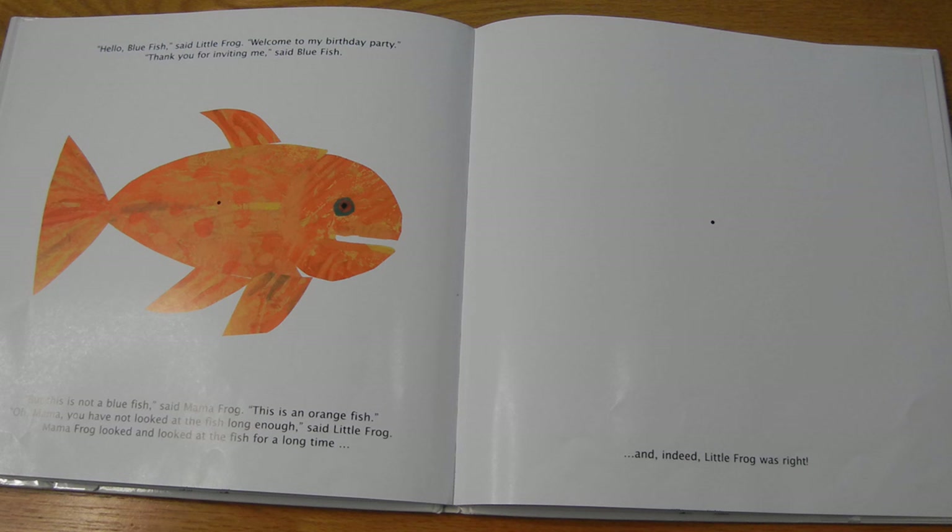Then Mama Frog kissed Little Frog in front of all of his friends. This will be fun, because here it says and Little Frog blushed. So he doesn't tell us what color we're going to see, but let's see. We're going to see the dots right here. Ready? One, two, three, four, five, six, seven, eight, ten. One, two, three. Stare at the dot. Oh, he's pink! Did you see the pink frog? Happy birthday, Little Frog. And look, here they are in their correct colors.